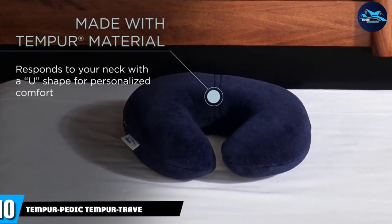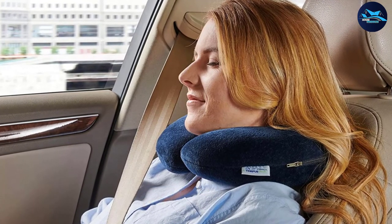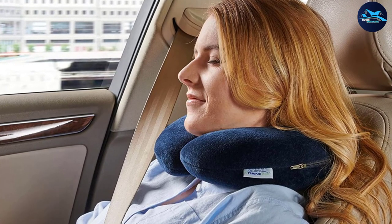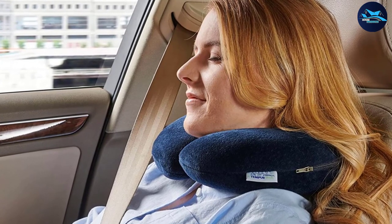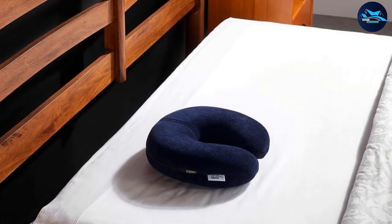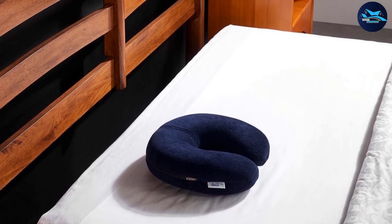Finally, the number ten position is dominated by the Tempur-Pedic Tempur Travel. This small neck pillow is horseshoe-shaped and allows your neck and shoulder muscles to relax during travel. Its wrap-around shape supports the head and loosens up tight muscles and relieves fatigue. With a medium-firm thickness, you can enjoy some comfort while you sit back and enjoy the view. The soft cover is removable and machine-washable, and due to its compact size, you can conveniently stack this pillow right into your baggage.